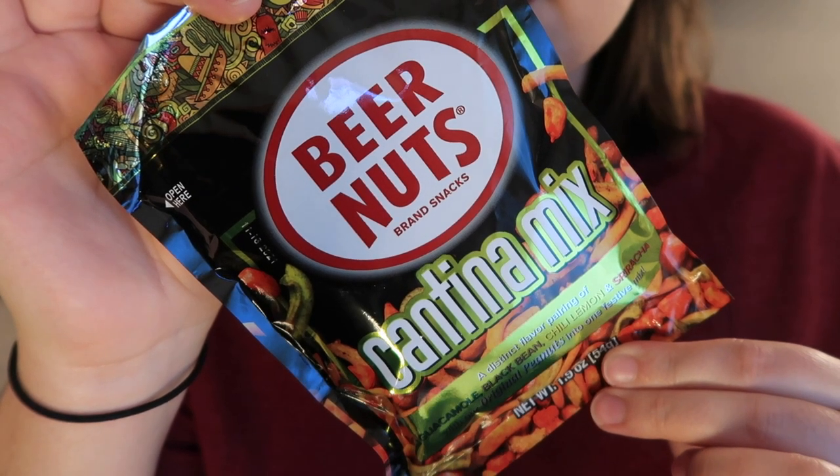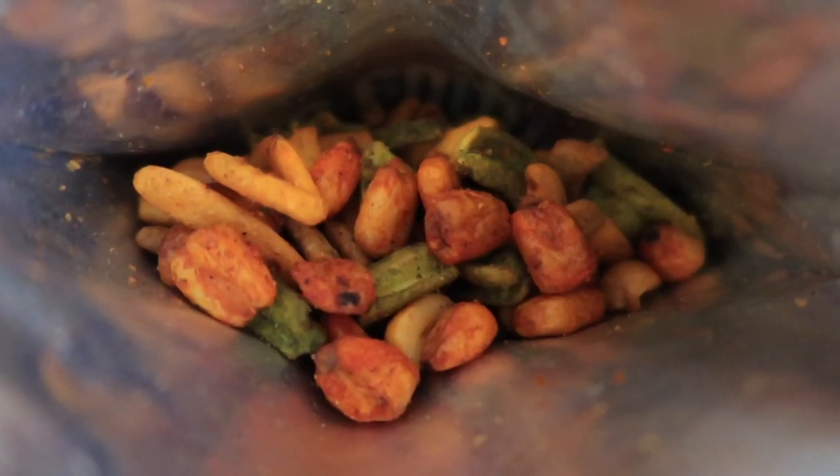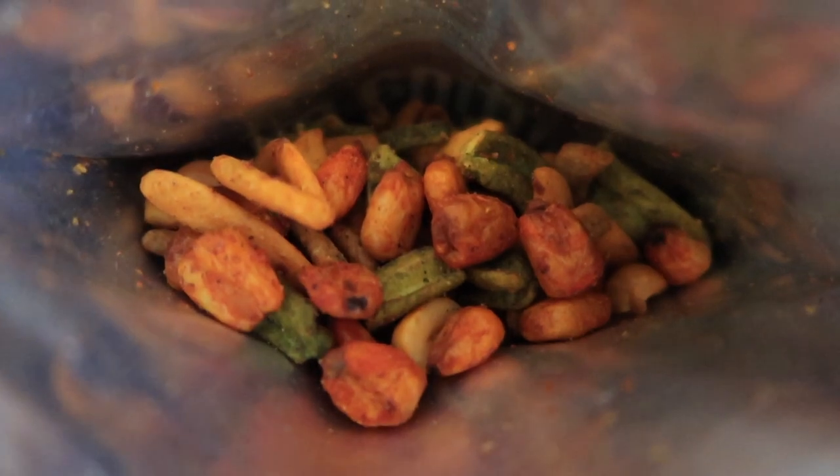First up, we have Cantina Beer Nuts from Bloomington, Illinois. A distinct flavor pairing of guacamole, black bean, chili lemon, and sriracha with original peanuts in one festive mix. Look at it — it's beautiful. I can't get over all those colors. That's really tasty. It is really good — there's a ton of stuff going on. Lots of different flavors and textures. It reminds me more of a trail mix. The brand name Beer Nuts was throwing me off — I was thinking it's just going to be nuts, but it's a lot of stuff.